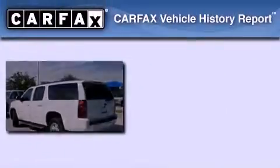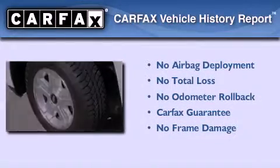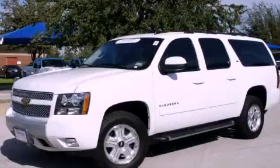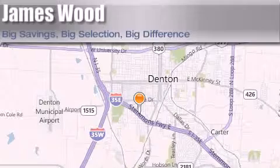Not to mention that this Chevrolet qualifies for the Carfax Buyback Guarantee. Please call today to reserve this vehicle for a test drive. James Wood Auto Park is located at 3906 Interstate 35E South in Denton. Our goal is to exceed all of your expectations to ensure that you'll return for future visits.